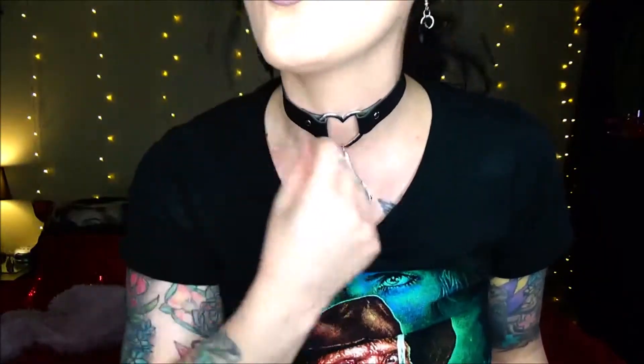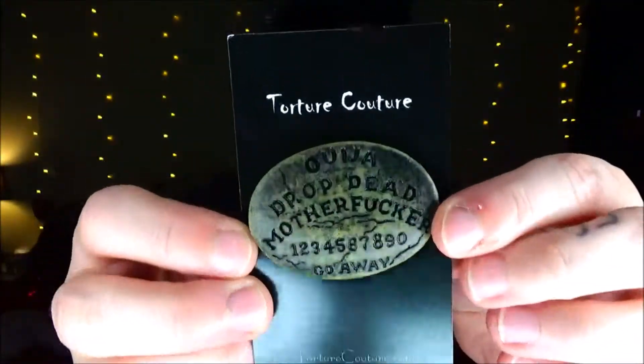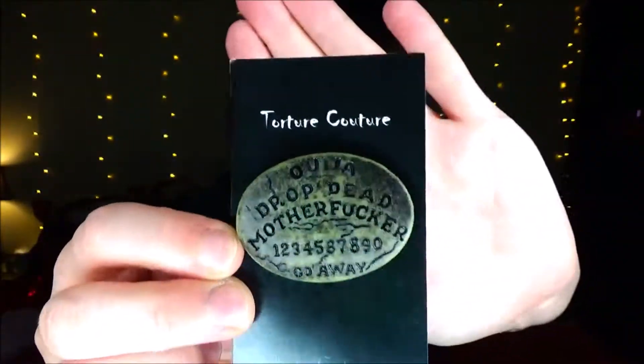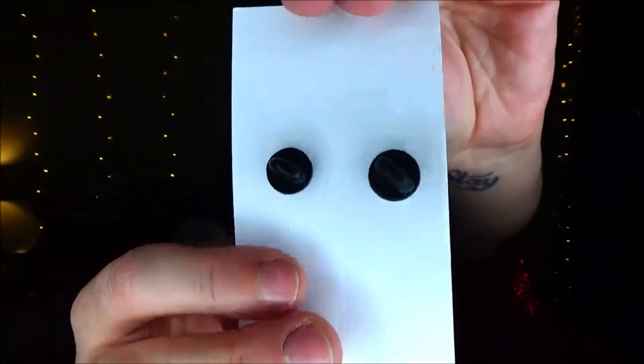That's just what it looks like on. I love this — this is so cool. Next thing in the box is a pin, and I think this is hers because it says Torture Culture on it and it is like a Ouija board. Sort of what it looks like — like a pin. The bag has those two things so it doesn't spin around.